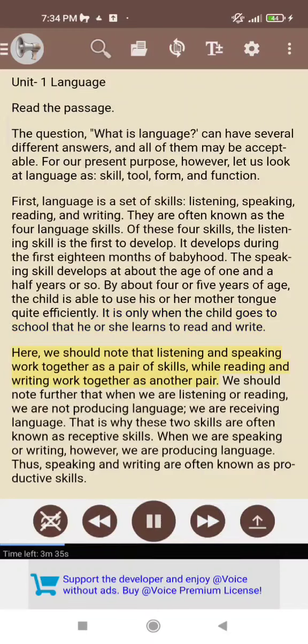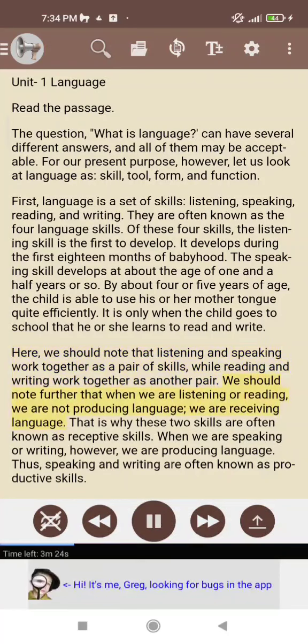Here, we should note that listening and speaking work together as a pair of skills, while reading and writing work together as another pair. We should note further that when we are listening or reading, we are not producing language — we are receiving language. That is why these two skills are often known as receptive skills.